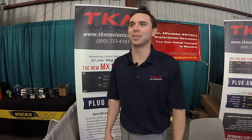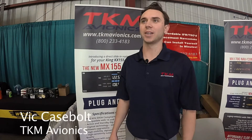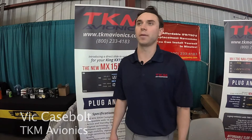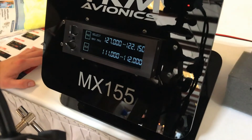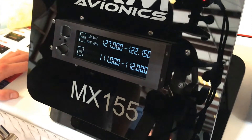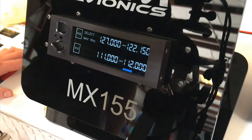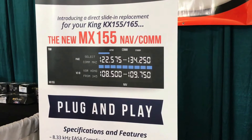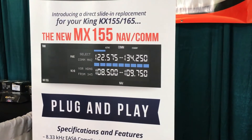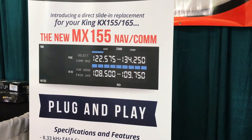We're here at Sun & Fun 2017, and we've got an exciting new product to introduce. It is a plug-and-play KX-155/165 replacement that's designed to fit the existing rack and connectors, and we're really excited about this radio. It's got all modern electronics and a beautiful touchpoint display, and I think you guys will be really impressed with the quality of this radio.